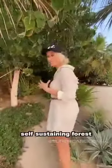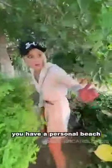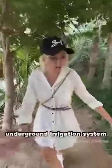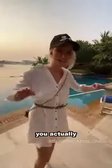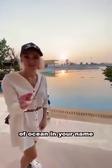Here you have a whole self-sustaining forest. All of these plants have been imported from the Maldives. You have a personal beach. All of this has an underground irrigation system and is fed by desalinated water. This is your infinity pool. And if you buy this villa, you actually own the land rights and the seabed, so you have your own piece of ocean in your name.